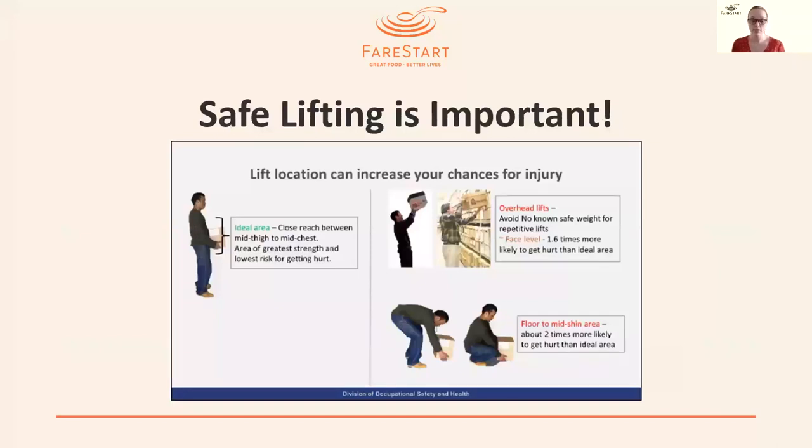Safe lifting is important for any position at Fair Start. The ideal lifting area is between the mid-thigh and the mid-chest, because this is the area of greatest strength and the lowest risk for injury. However, sometimes you need to lift things outside that ideal area — overhead lifts, lifts at face level, or lifts from the floor to mid-shin — where you are about two times more likely to get hurt. Keep this in mind when lifting anything, whether light or heavy: aim to lift in that ideal mid-thigh to mid-chest zone.